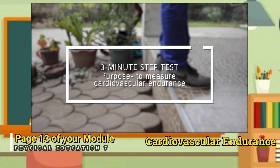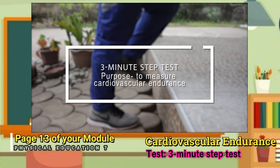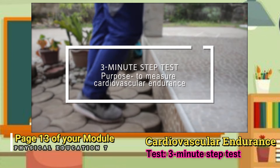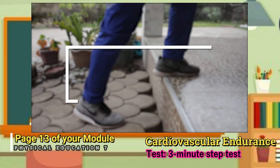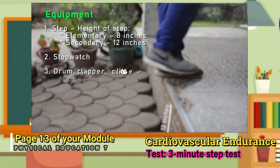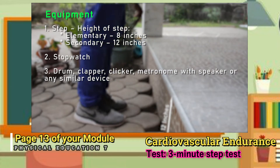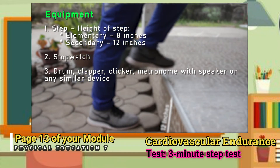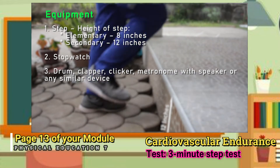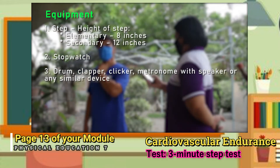The next test is the three-minute step test. Purpose: to measure cardiovascular endurance. Equipment: one — a step, with height of eight inches for elementary and twelve inches for secondary; two — stopwatch; three — drum clapper, clicker, metronome with speaker or any similar device.